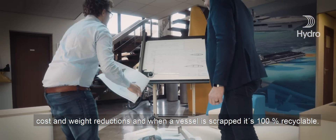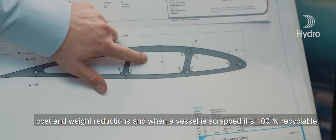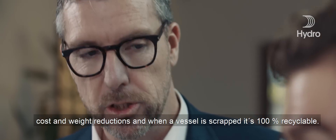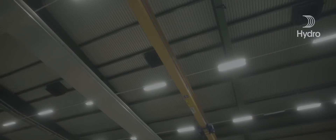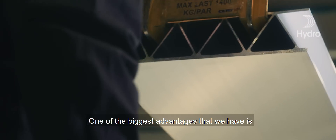With aluminium, we can come in and immediately show cost reduction and weight reductions. And when the vessel is scrapped, it's 100% recyclable. One of the biggest advantages that we have is we can produce very large extrusions.